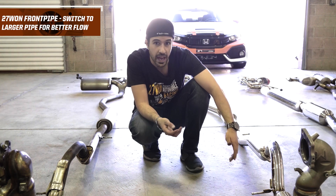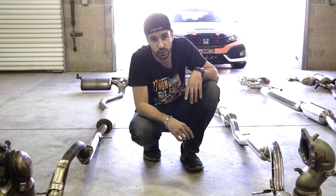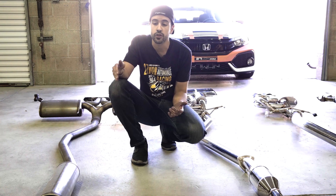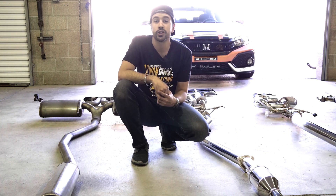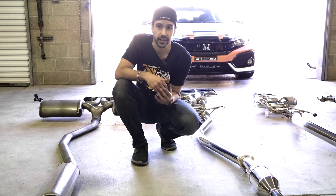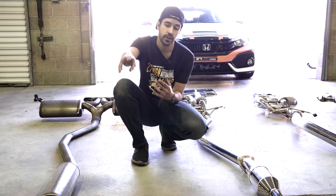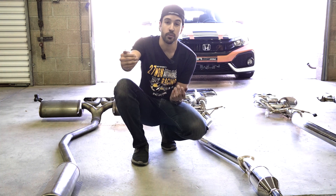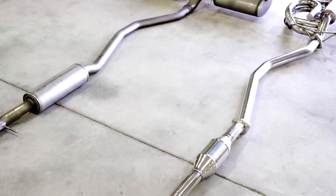Larger diameter piping equals less back pressure, which means more horsepower — exactly what we're looking for. Once we finish with the front pipe, we move to what's called the front pipe back. Old-school terminology would call this a cat back, but because the catalytic converters are housed in the downpipe further up, it's the front pipe back — named because it attaches to the back of the front pipe.